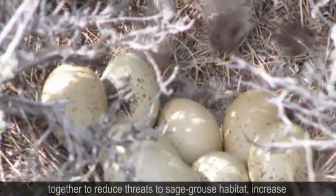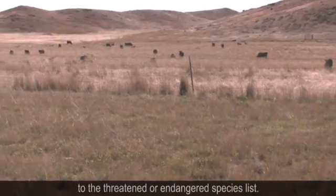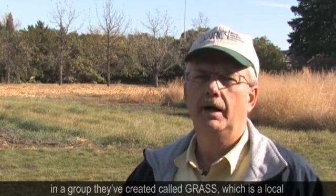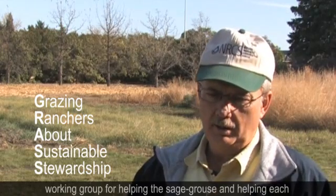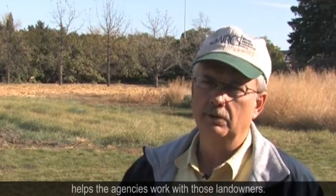Many people are working together to reduce threats to sage grouse habitat, increase population numbers, and keep the sage grouse from being added to the threatened or endangered species list. We're trying to develop a partnership with all the stakeholders, including the landowners. A group that they've created called GRASS is a local working group for helping the sage grouse and helping each other understand what the needs of the sage grouse are.